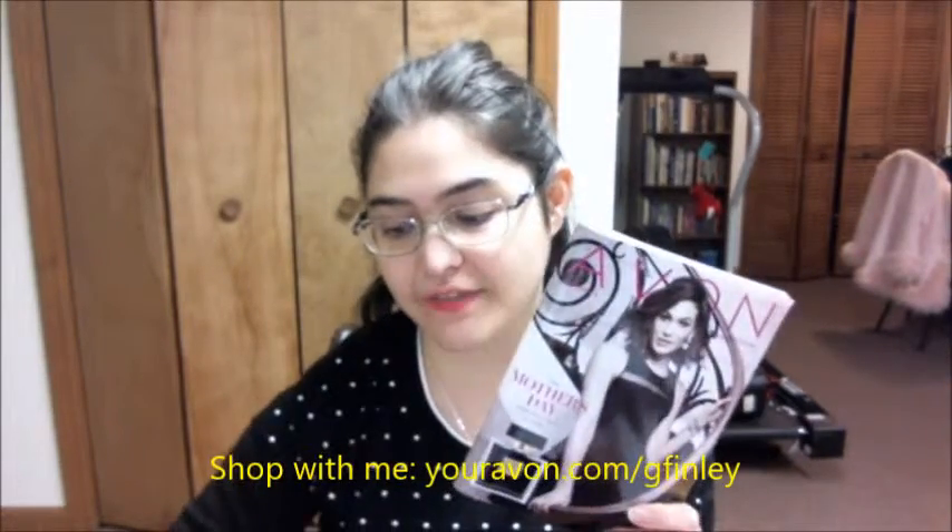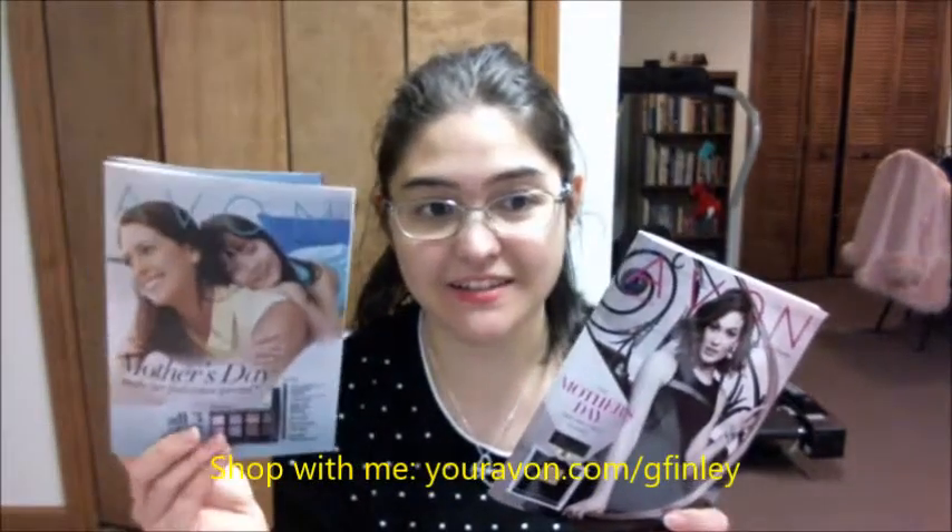Hello folks, Gabby your Avon representative here. Today we're focusing on campaign number nine. We also have two sales catalogs: the outlet and the Mother's Day sales brochure. This time we're focusing on the Little Black Dress.